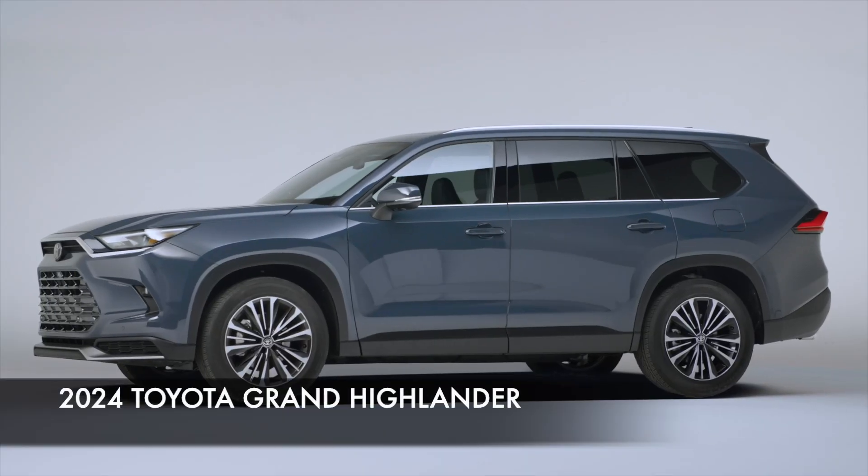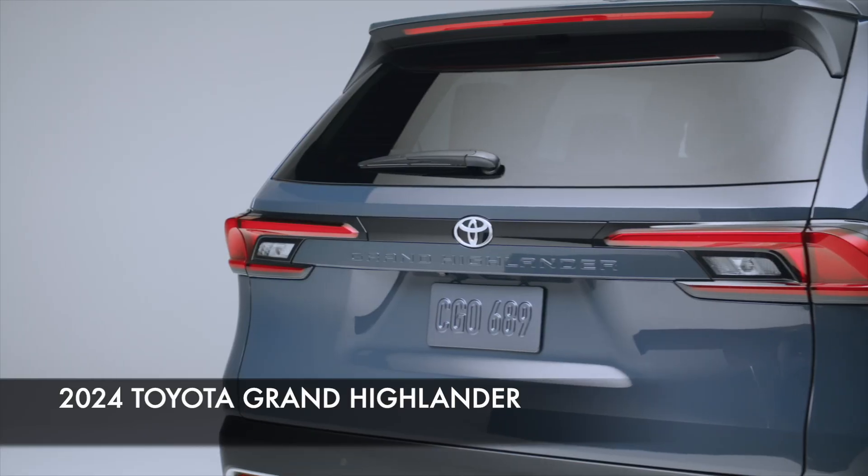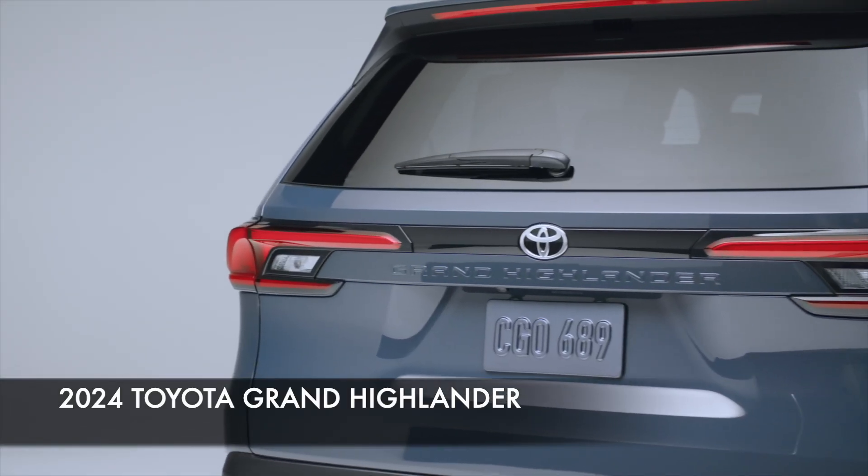Hello everyone, it's David from Automotive Press. I have a Toyota Highlander right behind me, which is one of the cars that we own, and so we know this Highlander very well. But one of the most exciting news yet to come, or soon to come, is the introduction of the Grand Highlander, which is more than just a stretched version of this Highlander.